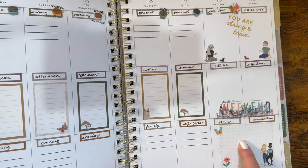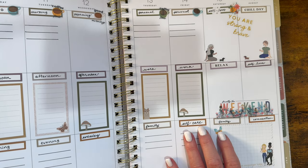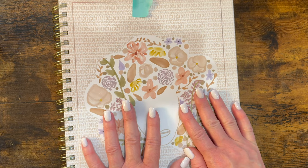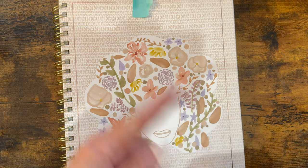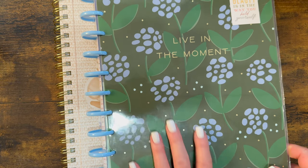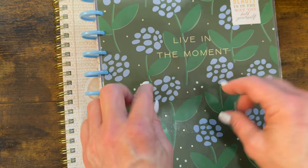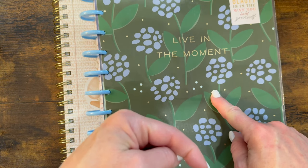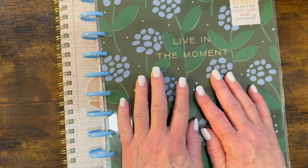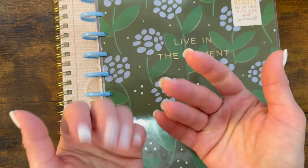I wanted the weekend section to look a little different, so I made it its own thing — it's all up to you. I hope this gave you some ideas and got the wheels turning. There are lots of ways these layouts can be used. If you're looking for more ideas for something specific, please let me know in the comments and I'll see what I can do. Take good care. Bye. Namaste.